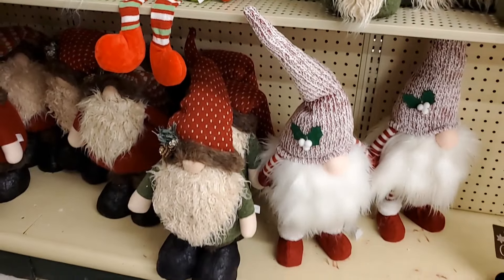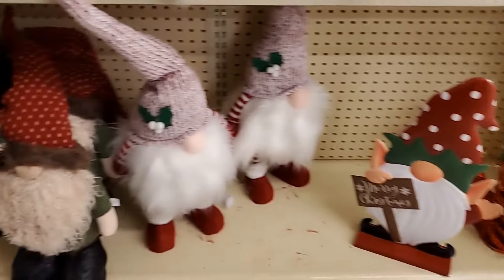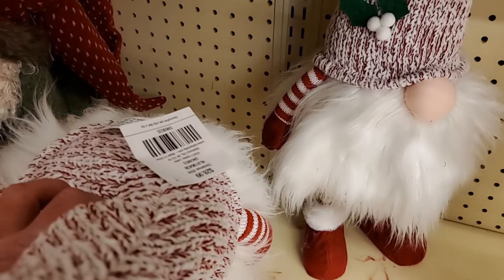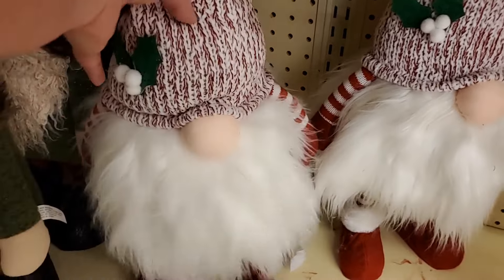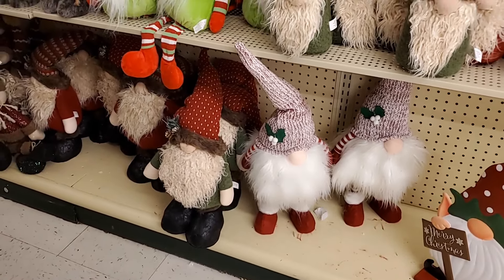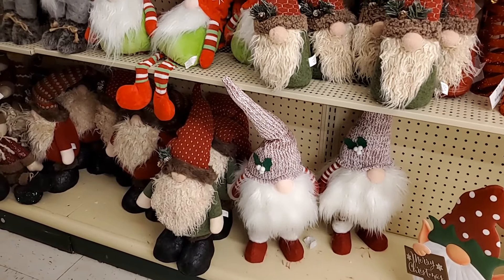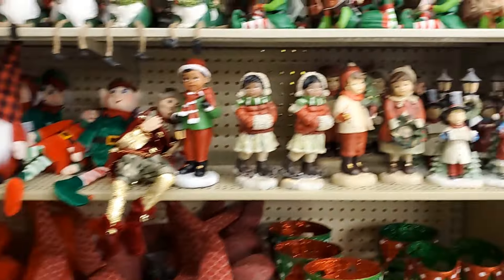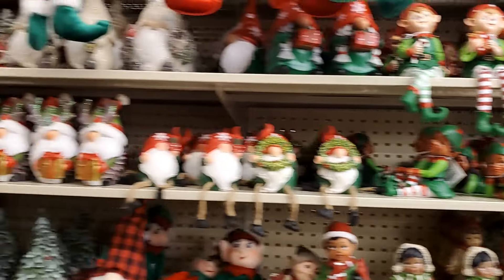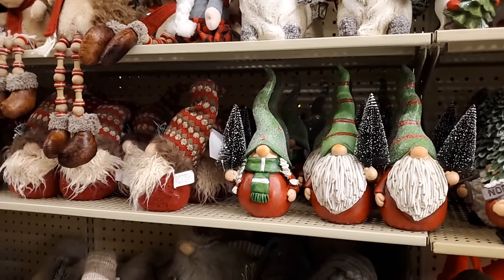This one actually stands up — he's $23.99. I just think he's adorable and very different. They have a lot of different gnomes. I think this one is very natural looking, he's only $6.99, so he'd be like $3.50. Look at that one — these down here that stand up are so cute.